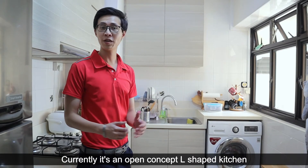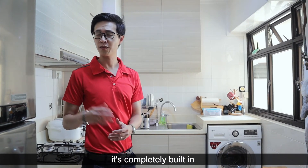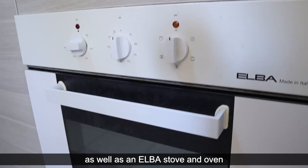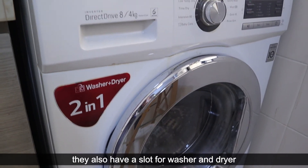Currently it's an open concept L-shaped kitchen. What I love about this is the completely built-in top and bottom cabinet shelves, as well as an L-bar stove and oven. I also like the fact that they have a slot for a washer and dryer.